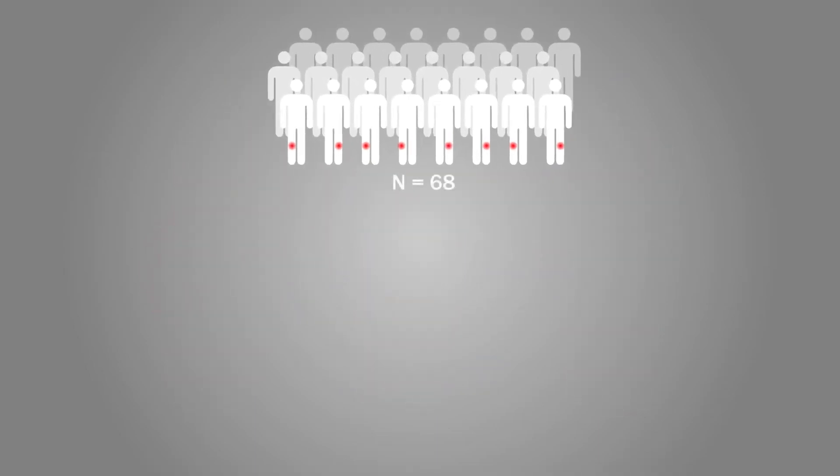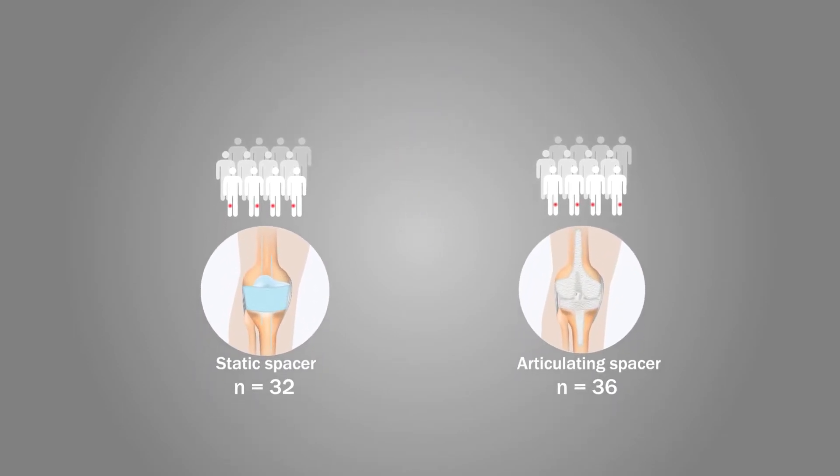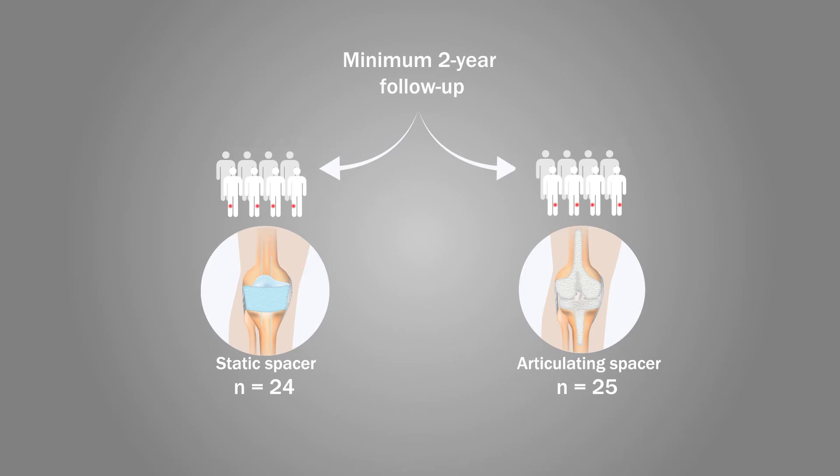These patients were randomized to receive either a static or an articulating spacer. 49 of the 68 patients initially recruited, with a minimum two-year follow-up, were included in the final per-protocol analysis.